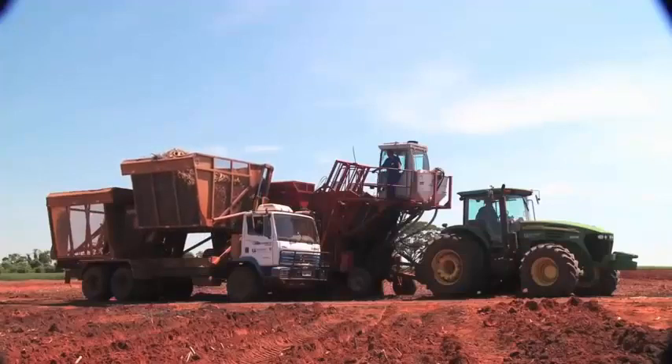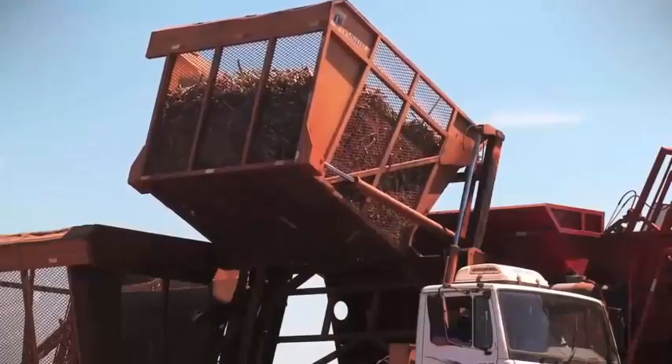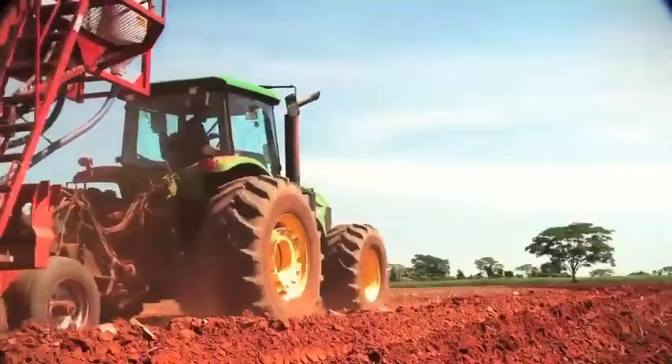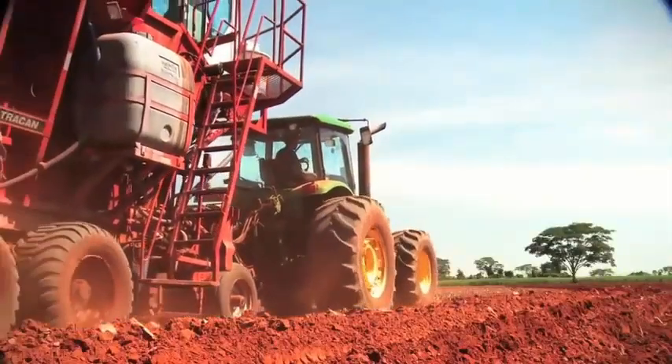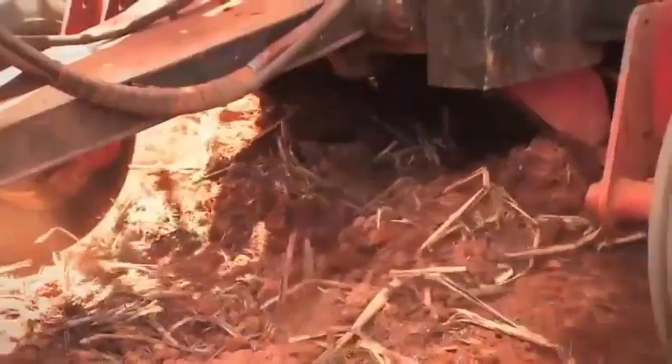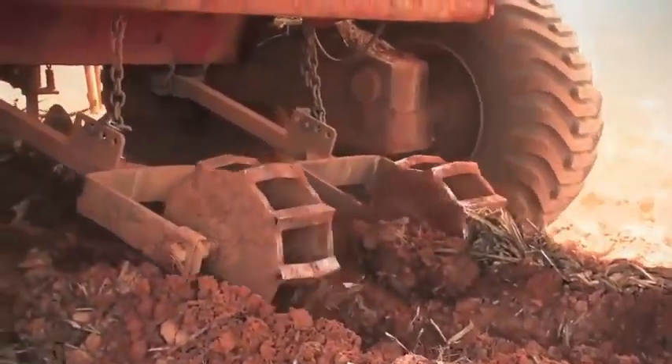Sugarcane stalks, developed especially for use as seedlings, are scattered over the soil by planting machines. The seeds are actually clumps of sugarcane. As it's pulled by a tractor, the machine opens a groove, separates the clumps, and places them in the soil. On average, a cane field must be replanted every six years.